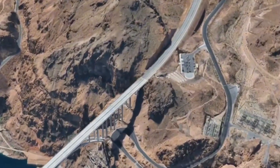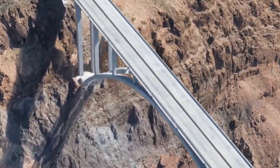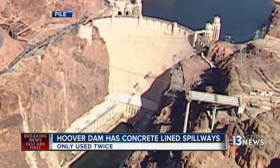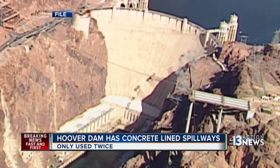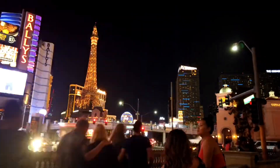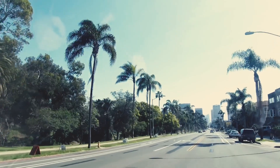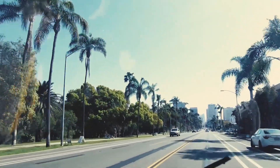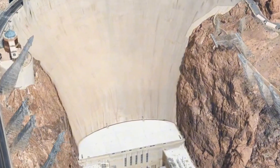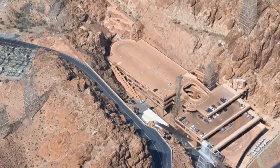The specter of failure, sudden or gradual, forces us to confront how dependent modern life in the American Southwest is on this single piece of infrastructure. Las Vegas, a city of lights in the desert, exists only because of Hoover Dam. Phoenix and Tucson drink the water it releases. Los Angeles draws sustenance from the Colorado's regulated flow. Without the dam, the modern map of the American West would look nothing like it does today. The Hoover Dam is not just concrete and steel — it is the spine of civilization across a vast region.